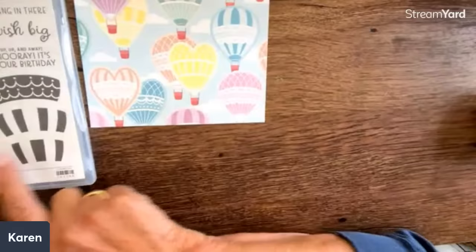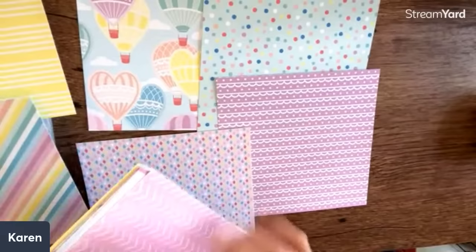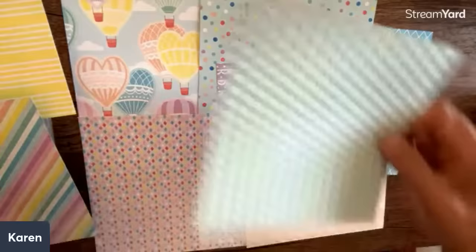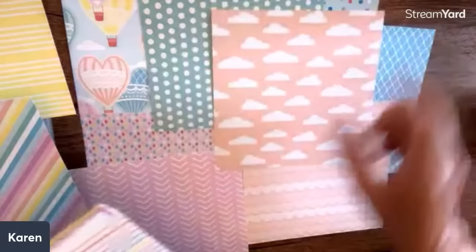I'm sure the die will fit this — it could also be fussy cut. Look at how pretty that is. And then we have all of these pastel colors. I just think this is so cool — the interplay of all these. Only one has the hot air balloon, which is fun, but all the others would be just great for anything. I love paper that is just so versatile.